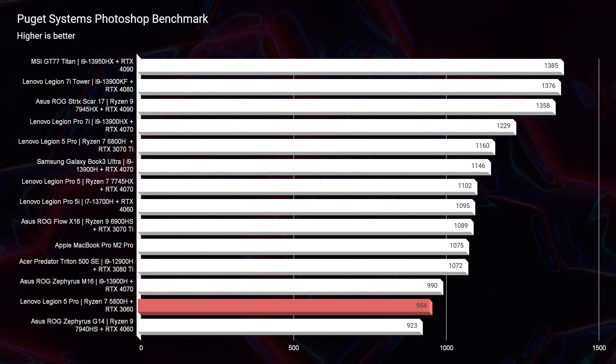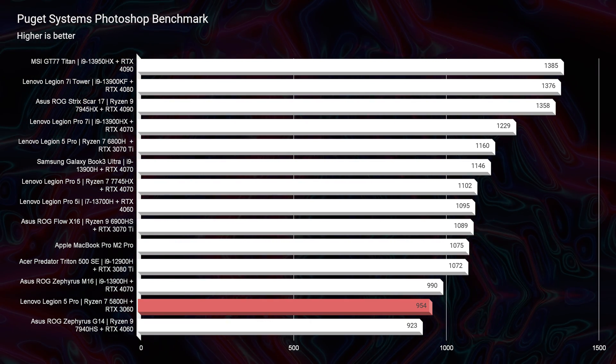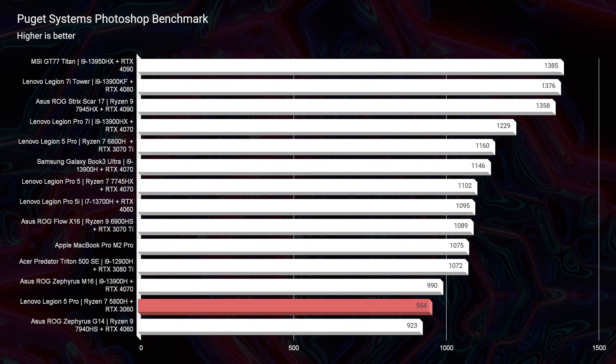Where this laptop really stands out is in Photoshop. It comes with 16 gigs of RAM stock, which scores a 788 inside Photoshop — a reasonable score, not incredible. However, when you upgrade to 32 gigs of RAM, you immediately jump to a 954, which is on par with the latest laptops. A lot of 2023 laptops are scoring in the 1,100 range, but being two generations apart with only roughly a 200-point increase, you can see why this 2021 laptop is still just as incredible.